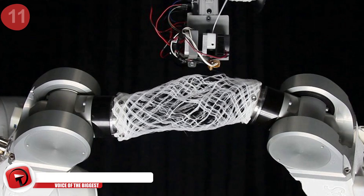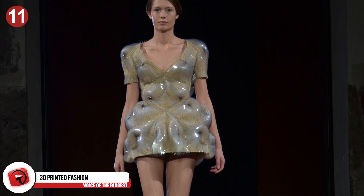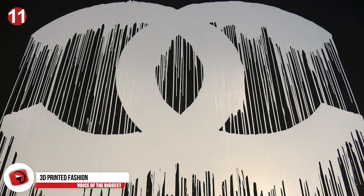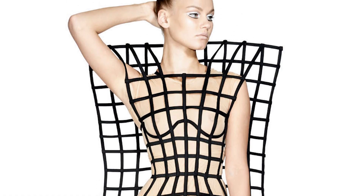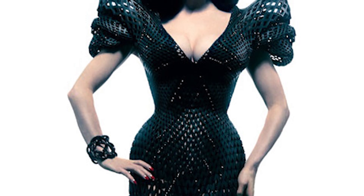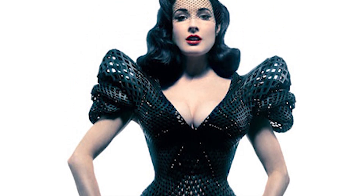3D printing has even gotten its hands into fashion. It's allowed for more daring and impossible-looking clothes and pushes the edge of what our clothes and bodies can look like. Designers like Chanel and Karl Lagerfeld are utilizing this technology to create weird, striking, and exotic-looking pieces. While most of these pieces are hanging in museums and on models like Dita Von Teese, they could soon be coming out of your personal printer at home. Making clothes right out of your home office might just be the next step in fast fashion.